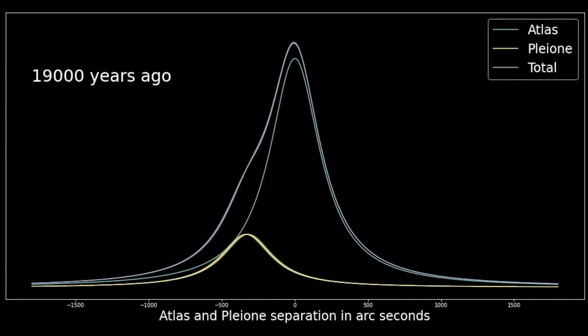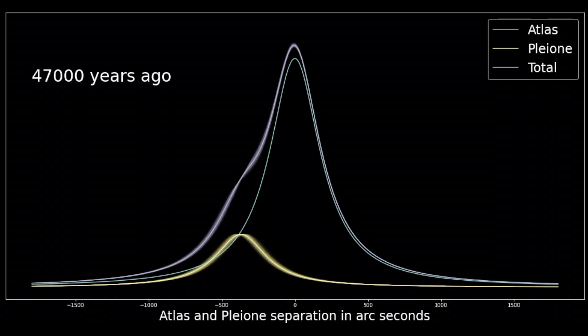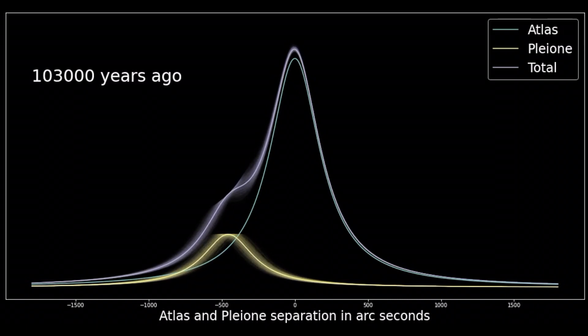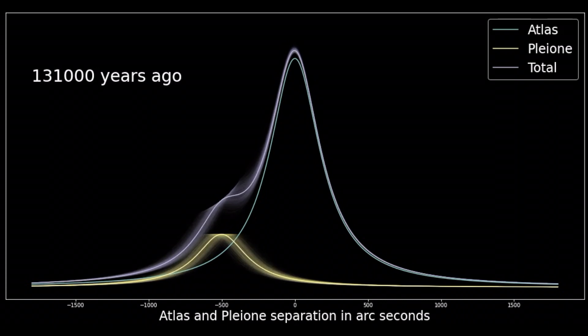As we go back in time, we see Pleione separate from Atlas. The uncertainty in the motion is shown by the fuzziness of the lines. This fuzziness gets bigger as we go further back in time because uncertainty in motion becomes a larger uncertainty in separation as the time intervals get bigger.